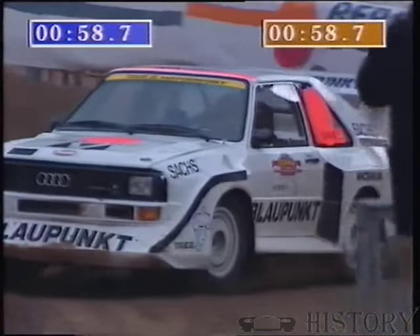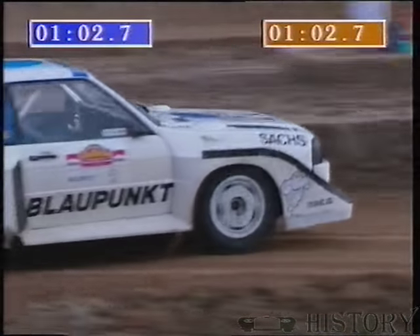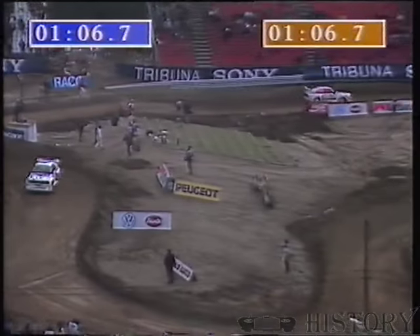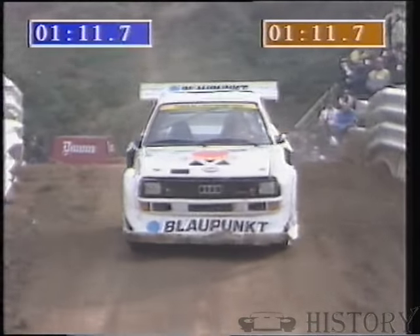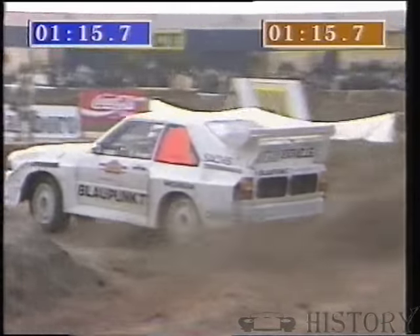I'm sure Carlos Sainz is enjoying the power and the enormous traction of the S1. It's a little long in the tooth now, these two white private cars in fact. It's a car rather similar to this that Michel Mouton, the designer of this event, won her five world championship rallies in.